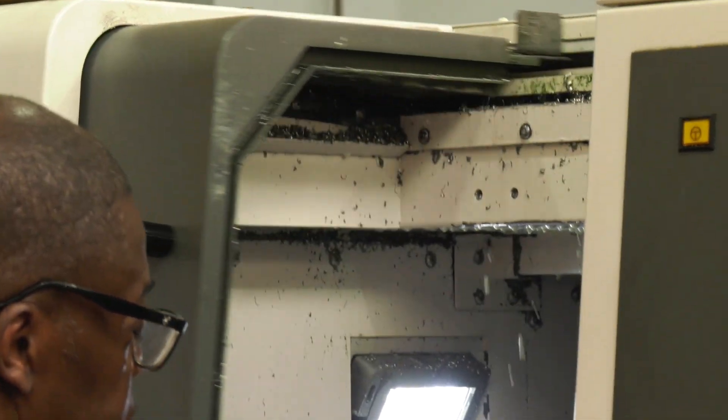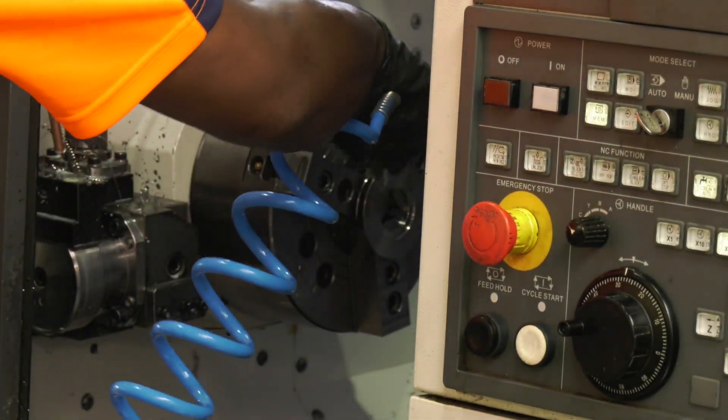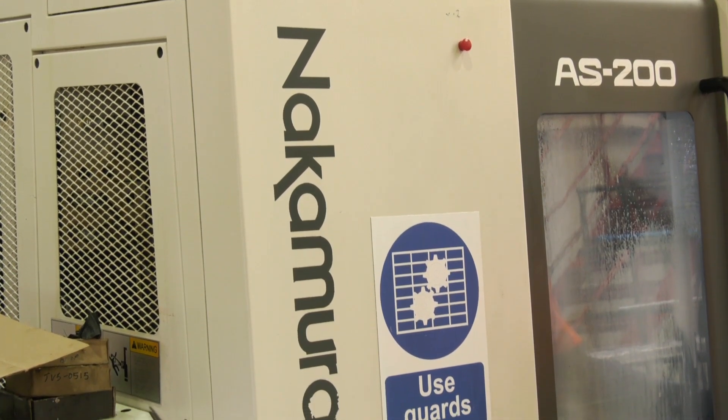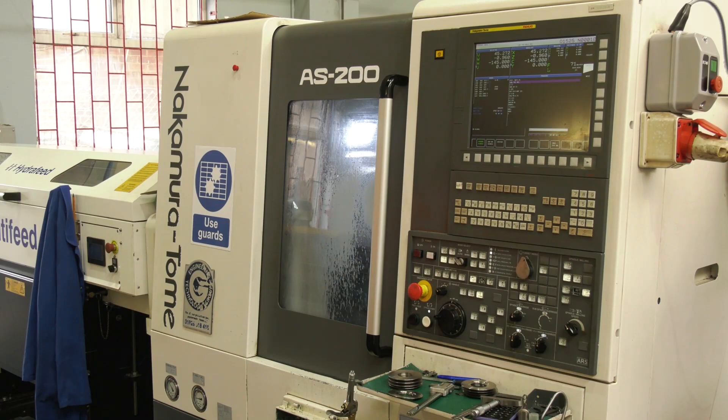That's exactly what happened here with this Nakamura AS200. You were tight for space, so this was one of the only machines that could give you the capability in the footprint? Yeah, 100%. It replaced a smaller capacity two-inch bar machine — this being a two-and-a-half inch 65mm machine.